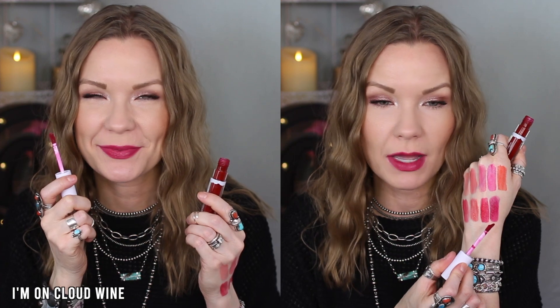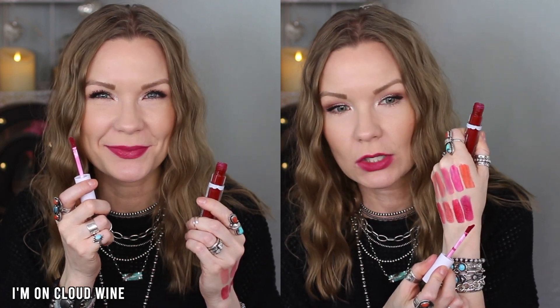Another gorgeous one — I love this one too. This is I'm on Cloud Wine — adorable name. It is more of a purpley wine color, kind of moving towards an oxblood compared to the last one. Really pretty and flattering on the lips, and it isn't clinging to any dry patches. Such a beautiful purpley wine color — it's gorgeous.